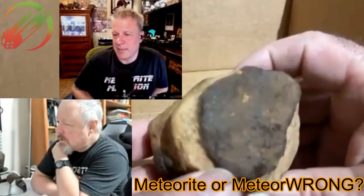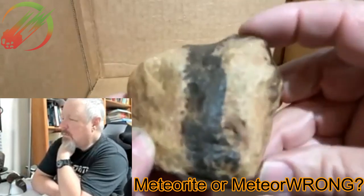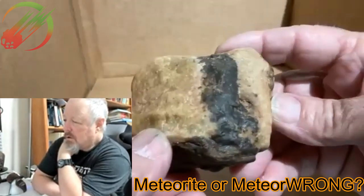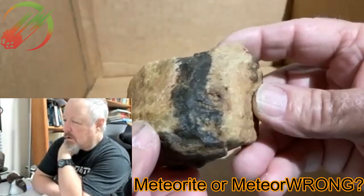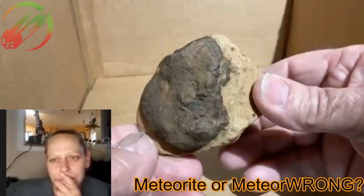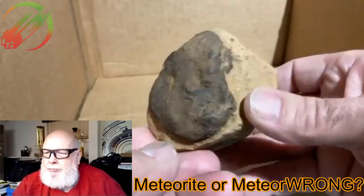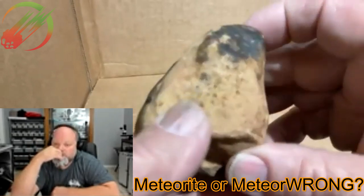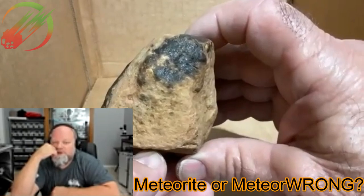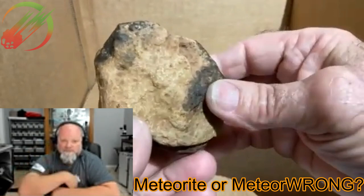This one is a meteor wrong. The surface does not look like fusion crust, and the interior again looks like quartz. That black layer is far too thick to be fusion crust, so I think this is an earth rock. It looks like quartzite or maybe some chert — some sort of microcrystalline silicon dioxide.